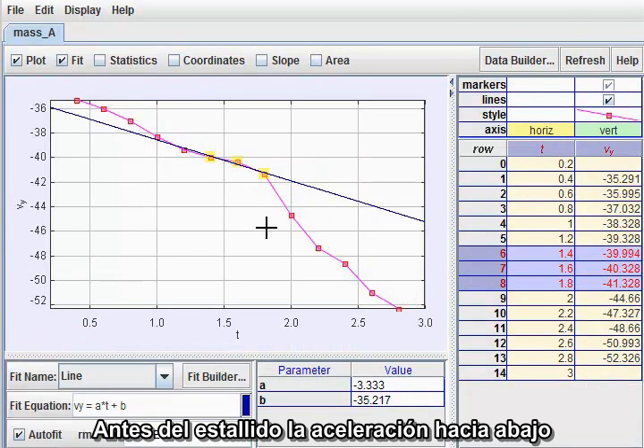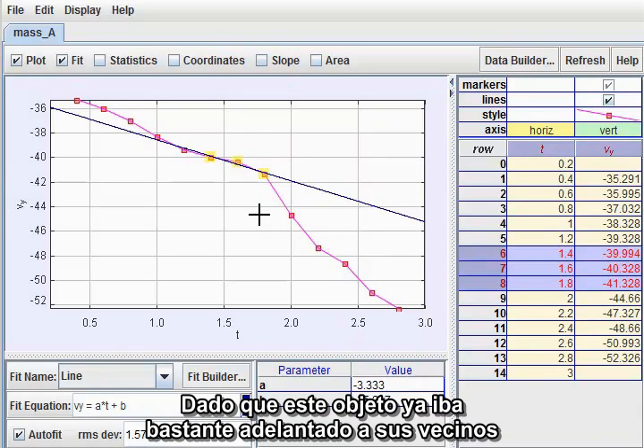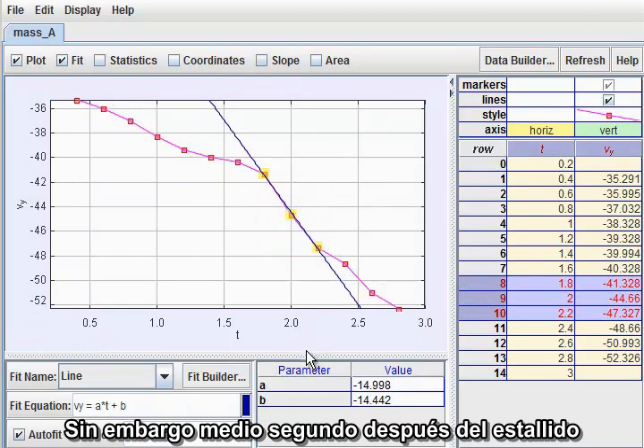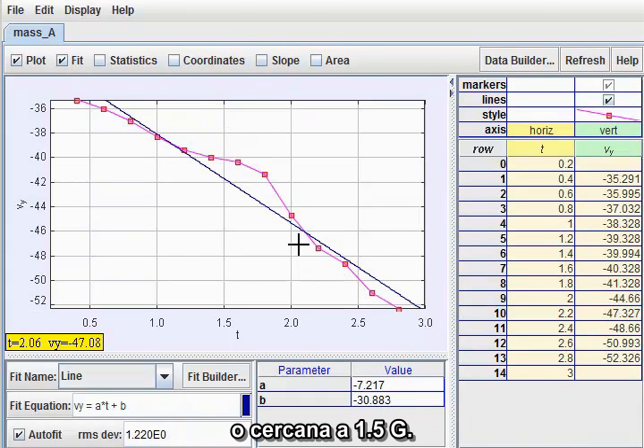Prior to the outburst, the downward acceleration was about a third of gravity, as I expected. Since this object was already significantly ahead of its neighbors, this is evidence of an initial explosive kick launching it downward. In the half-second following the outburst, however, the downward acceleration rose sharply to 15 meters per second squared, or about one and a half g's.